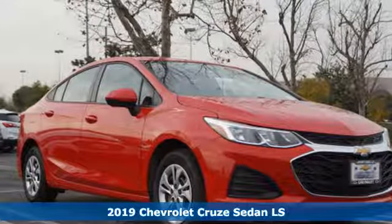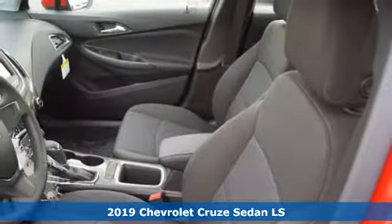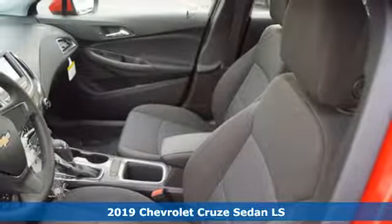Here's a new 2019 Chevrolet Cruze. Chevrolet, 100 years of icons.